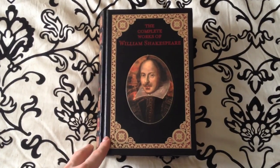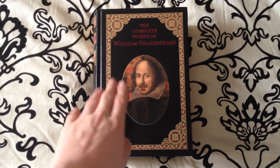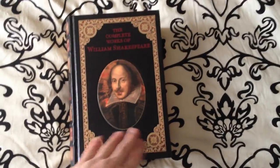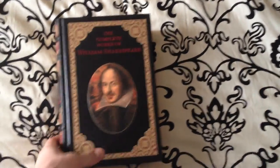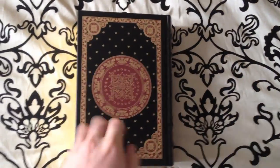Welcome back YouTube. We're looking at another volume of the Barnes and Noble Leatherbound Collection. This volume is the complete works of William Shakespeare. It includes all of his best well-known works — poems, tragedies, comedies, etc.